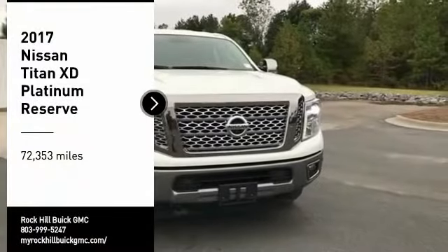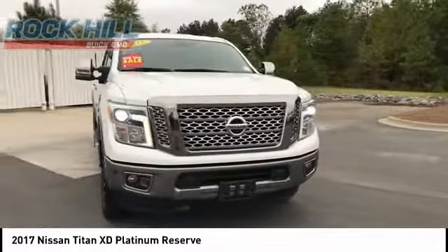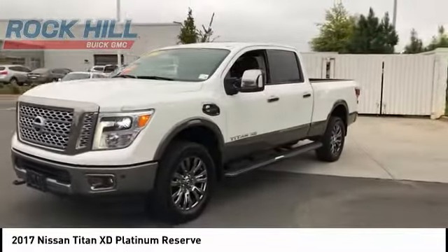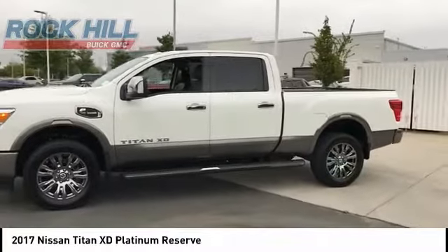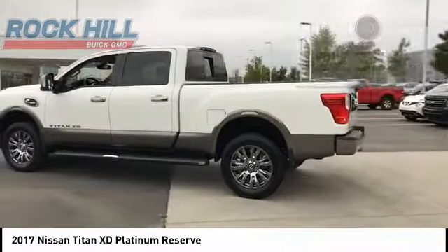You are going to love the 2017 Titan XD. The powerful Nissan Titan XD provides a heavy duty capable vehicle with a very pleasant driving experience. Innovation within the Titan XD stands out and rounds out this fantastic truck. This vehicle has less than 75,000 miles. Here are some of this vehicle's great options.